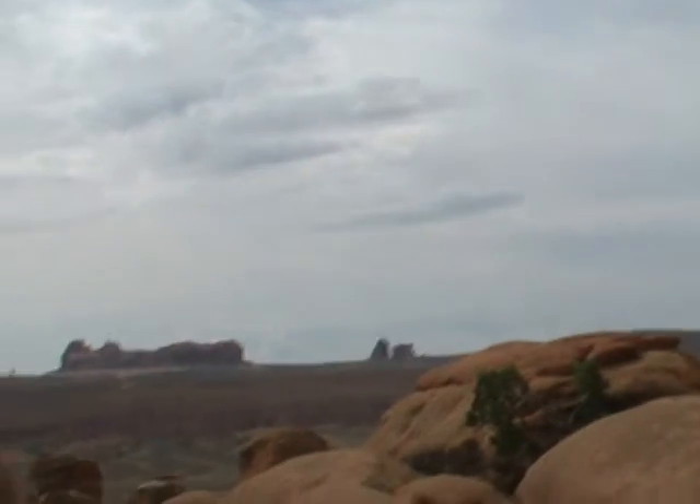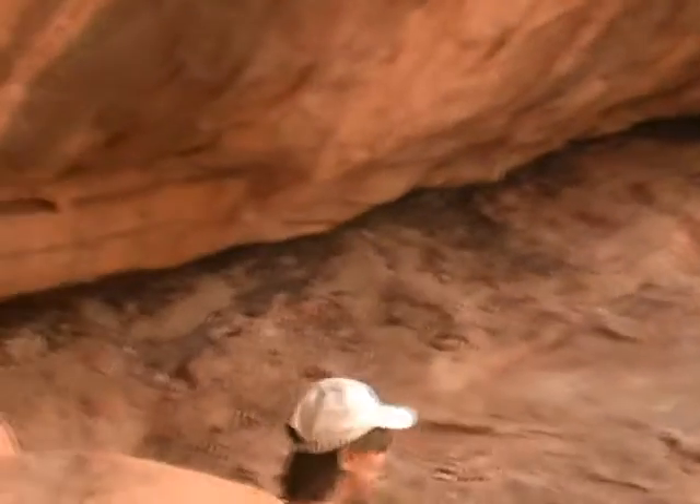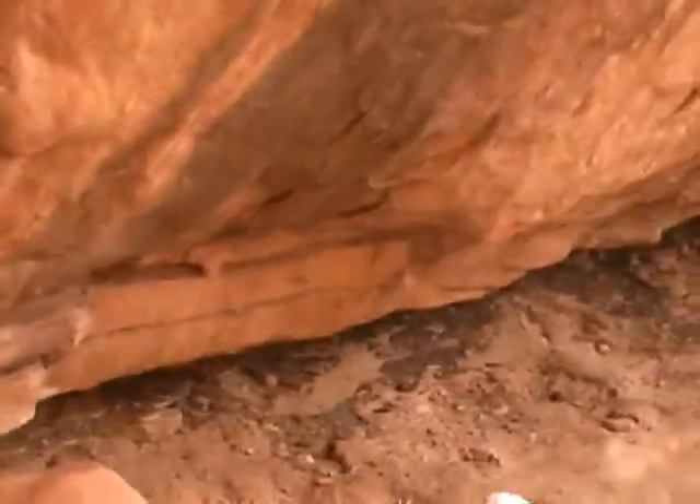We know that even though we can't see any trees on there today. Look right back here in the crack — this is your clue. You kind of have to squat down and look back there. This is kind of crusty, yellow-like material.